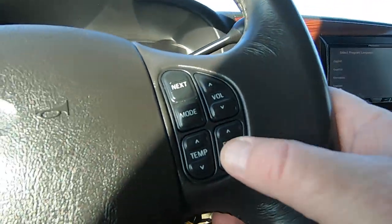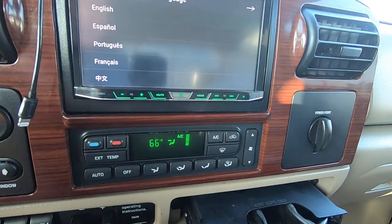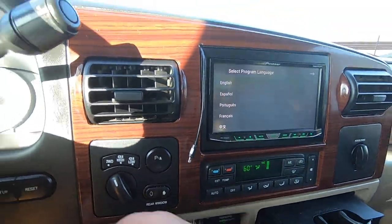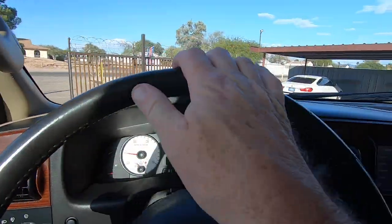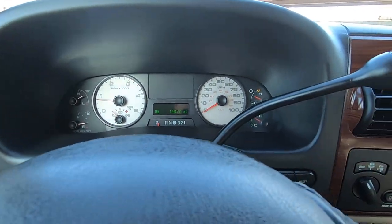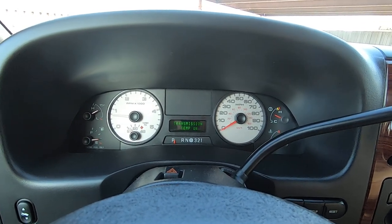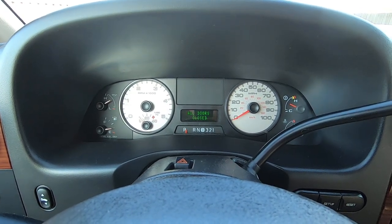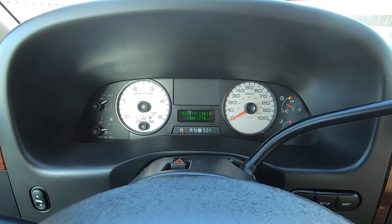Temperature up, temperature down. Let's try the steering controls — fan up and down, that works fine. Temperature up and down, that works fine. Let me get the sun out of our eyes so you can see the dash. There we go. Engine temp okay. Transmission temp okay. Oil pressure okay. Brake fluid level okay. All doors closed. Air filter okay. 113 miles to empty. System check complete.